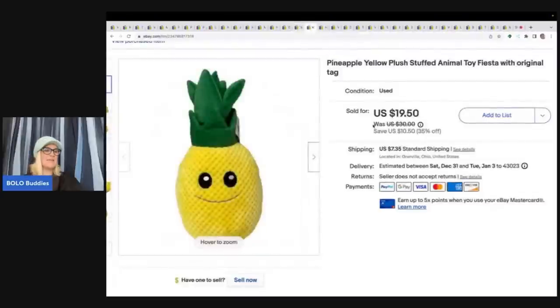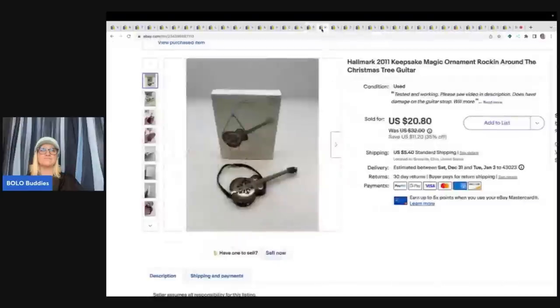This came from my free plush — a viewer reached out needing plush gone the next day, said if I came to get it, it was mine for free. I went and got it. This is a pineapple yellow plush stuffed animal by Fiesta with the original tag, and it sold really quickly for $19.50 plus shipping. I'll link her eBay store in the description.